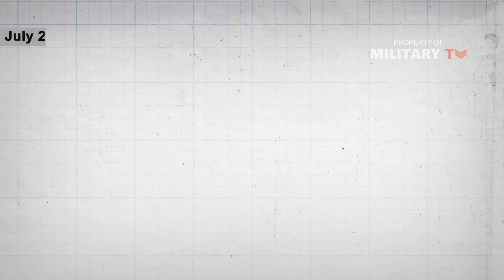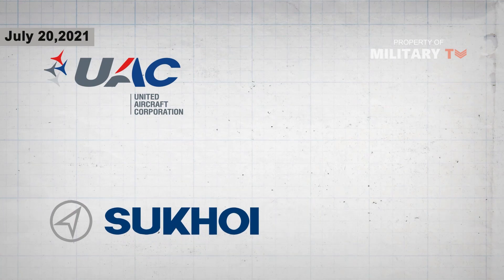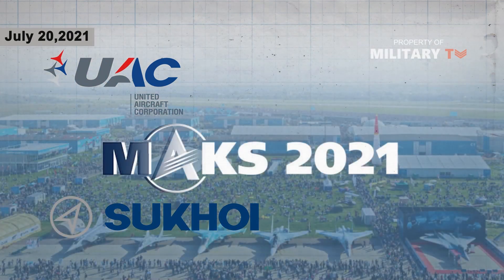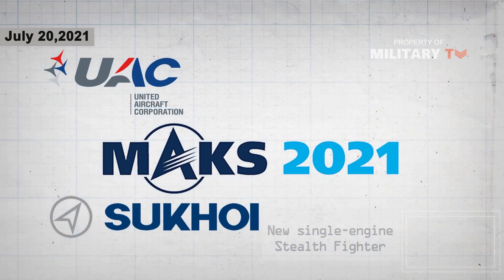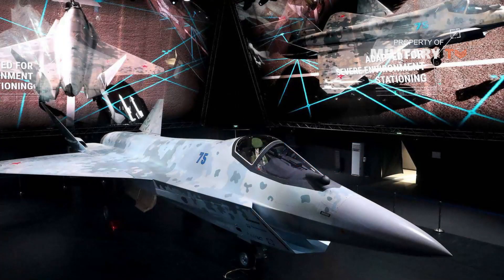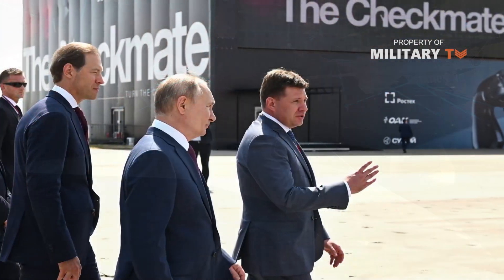On July 20, 2021, Russia's Unified Aircraft Building Corporation and the Sukhoi Aircraft Company used the opening day of the Moscow Aviation and Space Expo, or MAX, to take the wraps off a new single-engine stealth fighter. The rollout of this airplane, now called the Su-75 Checkmate Light Tactical Aircraft, was made the centerpiece of the traditional day-one visit to the show by Russian President Vladimir Putin.